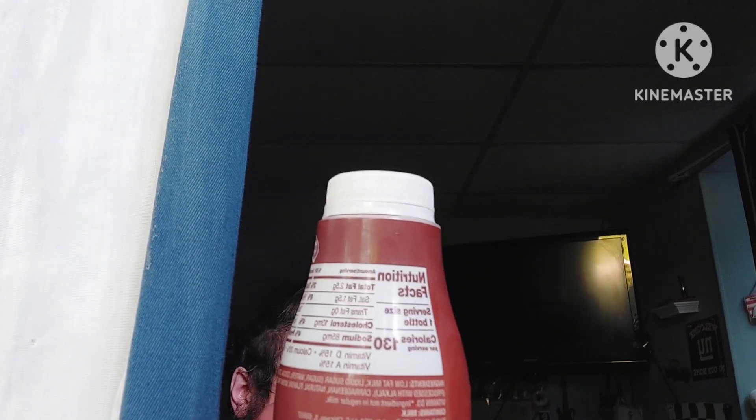This is probably one of my favorite chocolate milks from a fast-food restaurant, although I also heard Chick-fil-A's chocolate milk is pretty good too, so quite possibly I'll try that soon as well.